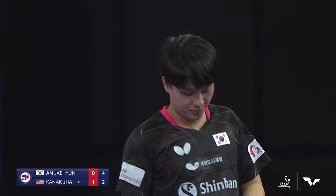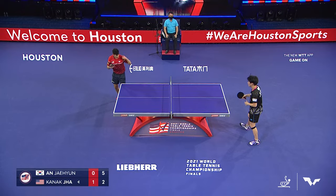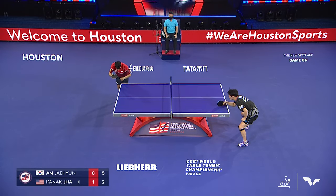Great defense there by Ahn. Jha showing some power on that opening backhand with a quick flick of the wrist — generated some super heat right into the body of Ahn, and he was able to handle it well. He's up 5-2 here in Game 2.